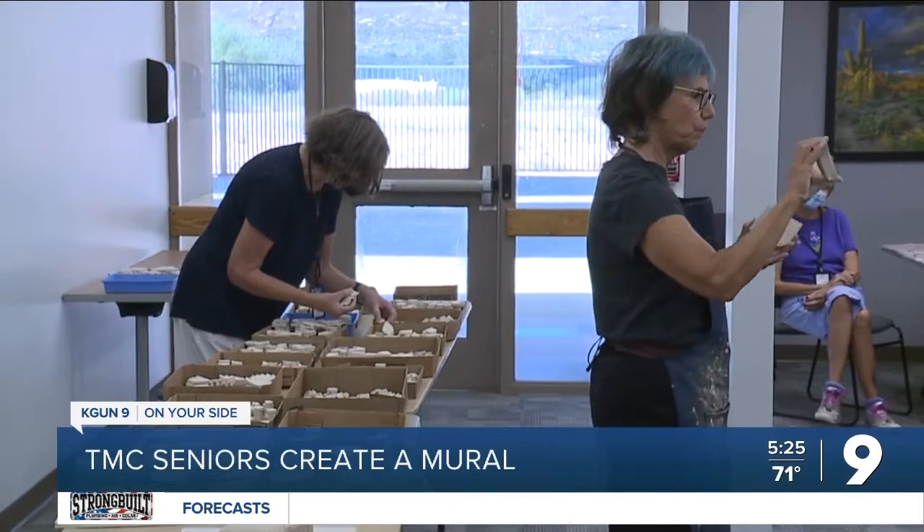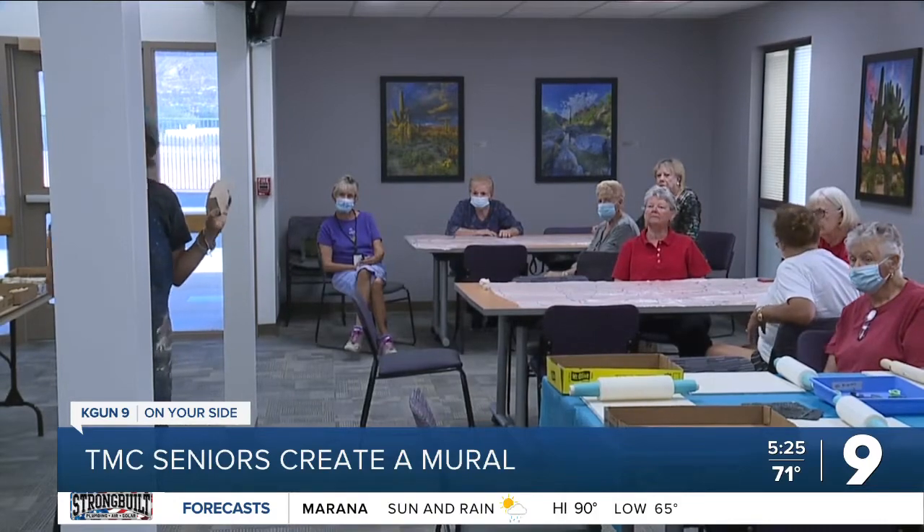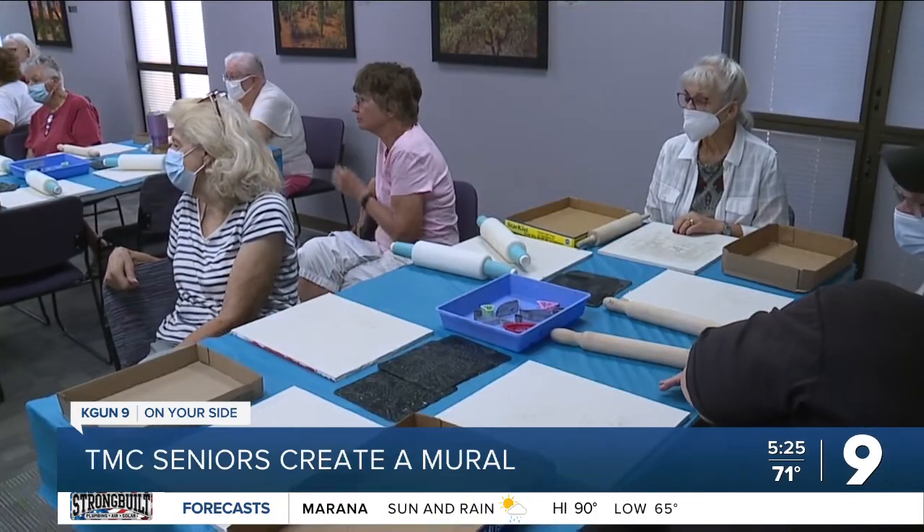Welcome back, everyone. Seniors at Tucson Medical Center are making a brand new mural to proudly display on their hospital campus. They're making a mosaic. Once it's finished, it will be installed on the TMC senior campus. Yesterday, they started off by making the individual tiles that will eventually come together to create a full piece.